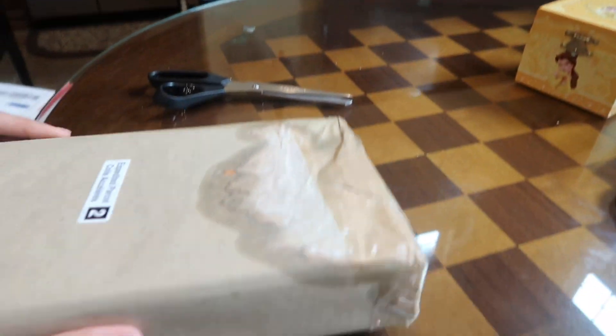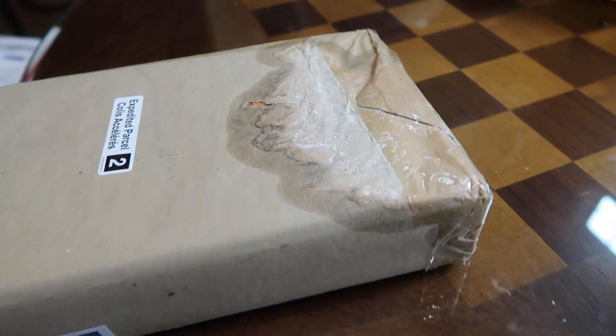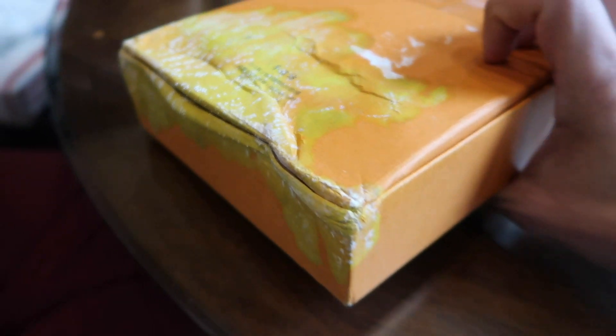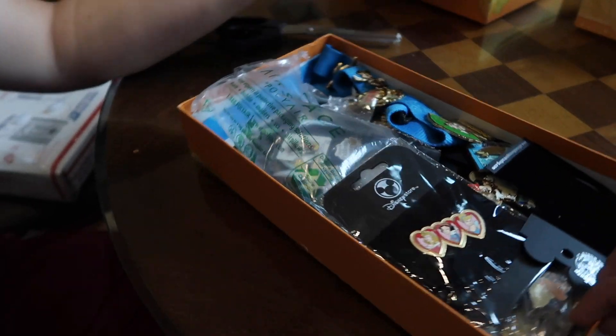We got one more package — the one with laundry detergent on it. This one came from Canada so it's been a long way to get here. I hope that didn't damage what's inside. All right, they look fine — okay, that's good.